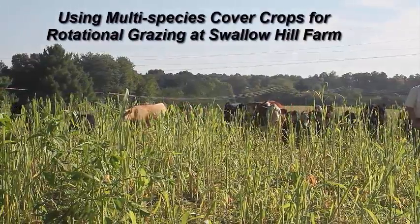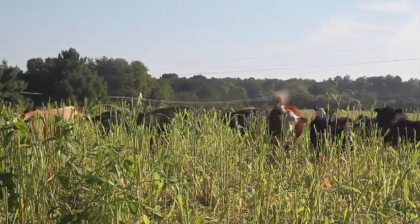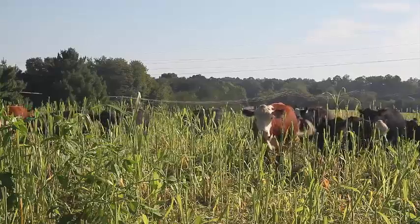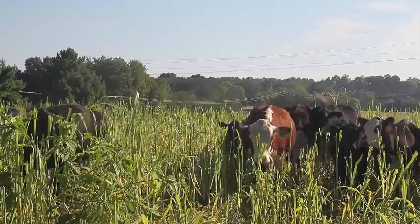In this video, Tim Tobin of Swallow Hill Farm in Caroline County, Virginia, discusses his use of semi-multi-species cover crop mixes in his grazing system to benefit his herd and to build soil quality.